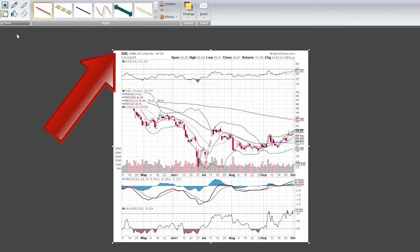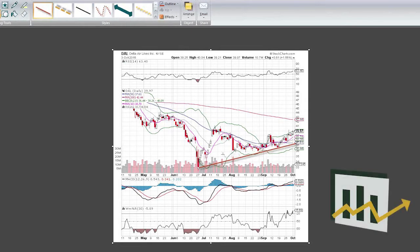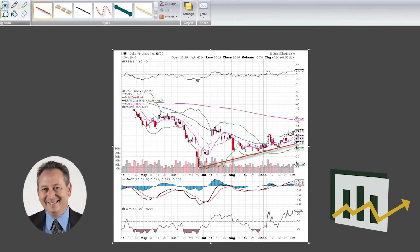Looking at Delta Airlines, we see a bottom back in June and it's made a series of nice higher highs and higher lows as we've been moving along over the late summer into the early part of fall. What really had my eye here was filling this gap from back in July — earnings came out, the stock gapped down and filled another gap on the low end. From July, the stock went on a torrid run from the Brexit low all the way to the middle of July.